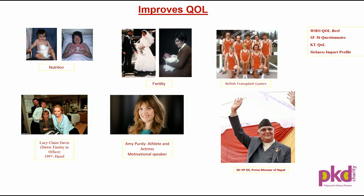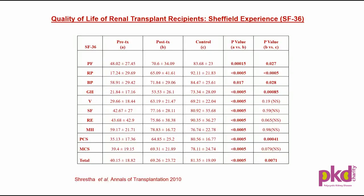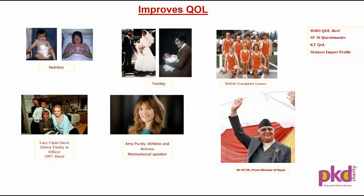Looking at improved quality of life, there are several examples. Transplantation provides improved nutrition — the dietary and fluid restrictions are lifted after transplant, so you can have better nutrition. There is also improved sexual function and fertility after transplant.